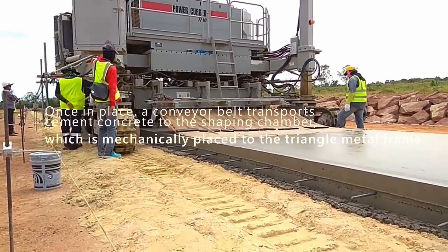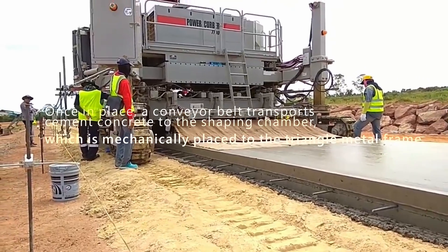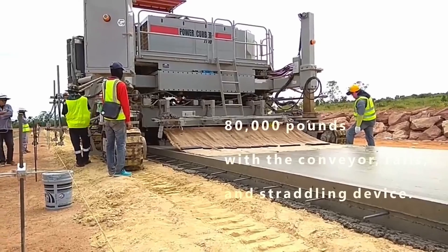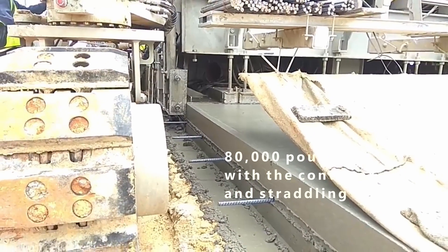A telescoping frame allows the machine to straddle two metal grids in a triangle configuration. Once in place, a conveyor belt transports cement concrete to the shaping chamber, which is mechanically placed to the triangle metal frame. This equipment can weigh up to 80,000 pounds with the conveyor, rails, and straddling device.